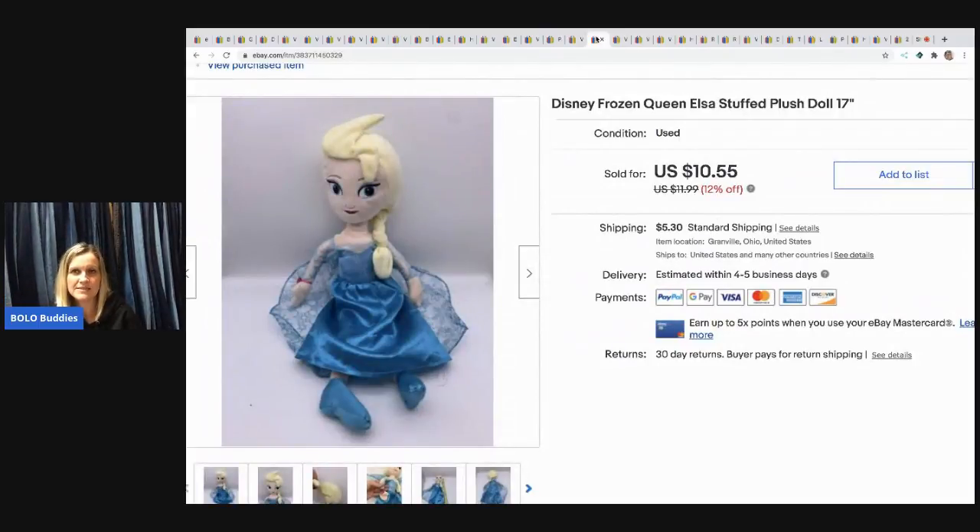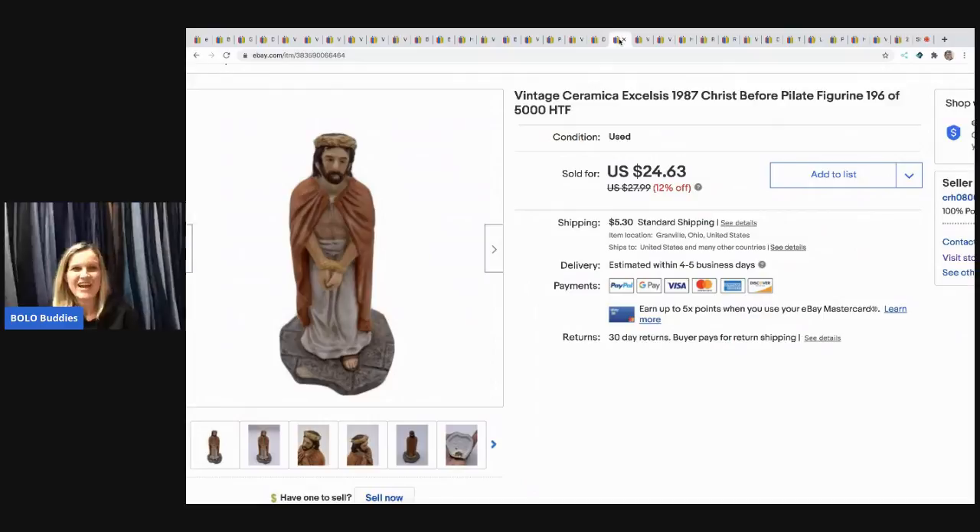The next item is this Disney Frozen Queen Elsa stuffed plush doll. I sold her for $10.55 — I picked her up at a garage sale in a bulk buy of plush, so I probably have about 25 cents in her. The buyer paid shipping.